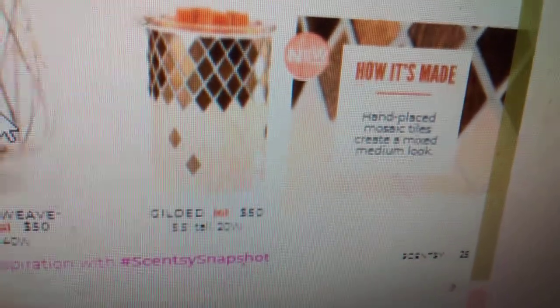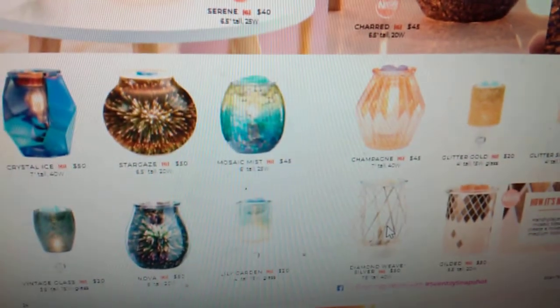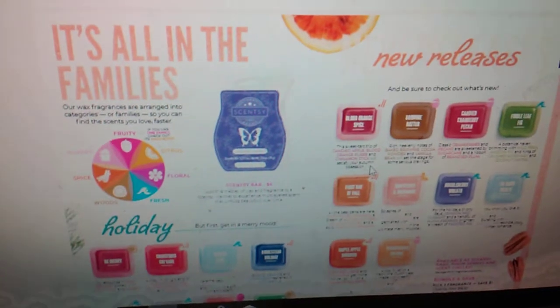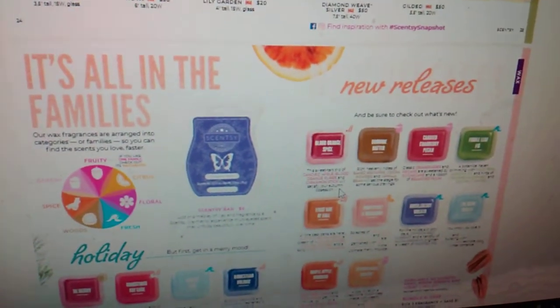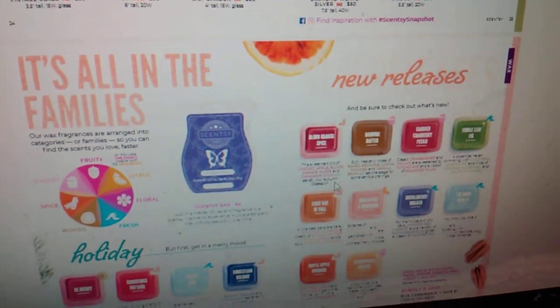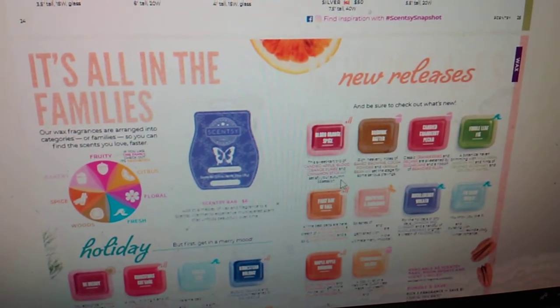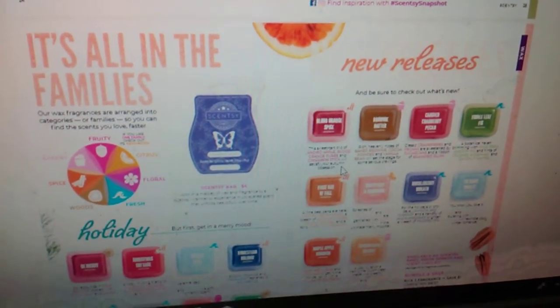We have all of these warmers coming back, and here is a new one called Gilded. And now we are on to the fragrances. I did all of the fragrances yesterday other than the new releases — I added them into the scent descriptions and I have multiple videos of all the scent families. I put the new releases in there but I just didn't smell them. My first sniffs will be next week when UPS drops them off to me. But here are the names of the new scents that we have.